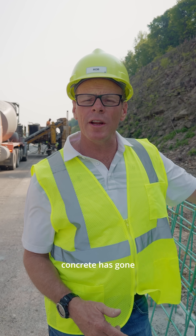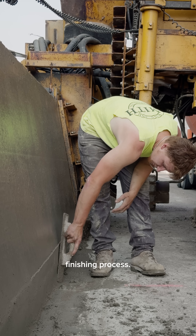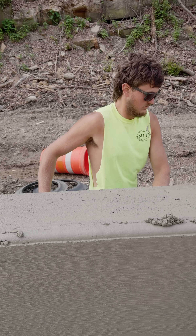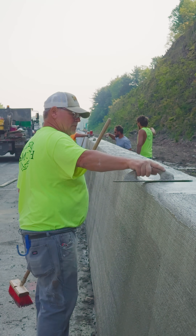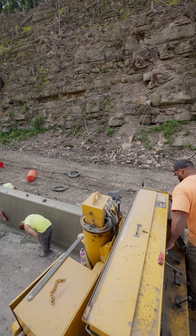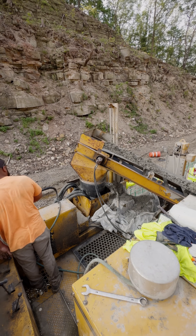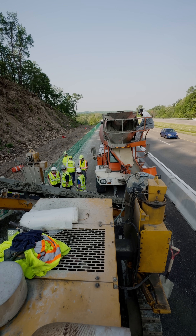After the concrete has gone through the slip form paver, the concrete will go through a finishing process. We can keep building into the groove well.